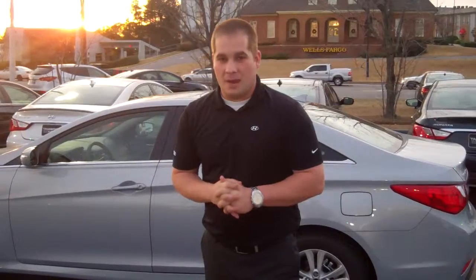The best part about this car is its warranty. You're going to get America's best warranty: five-year, 60,000-mile new car warranty; a 10-year, 100,000-mile powertrain warranty; five years, unlimited mileage, 24-hour roadside assistance.